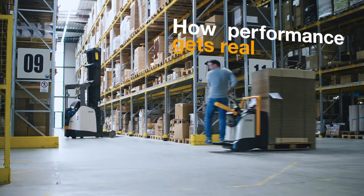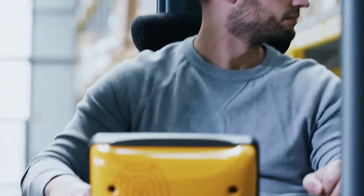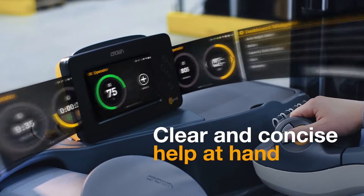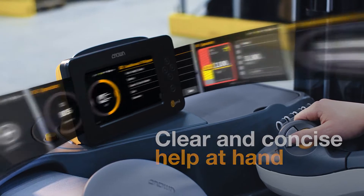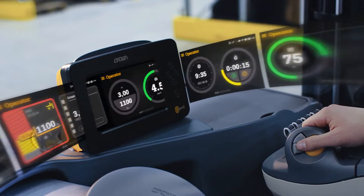What's the true measure of performance? The Jenner operating system makes vital information easy to see, understand and use.